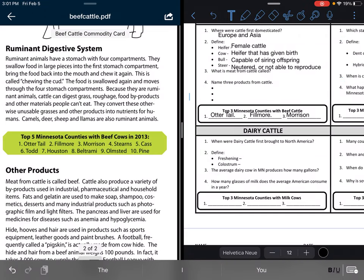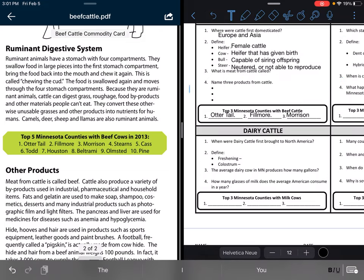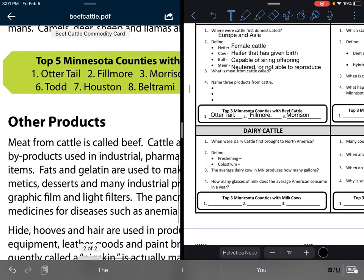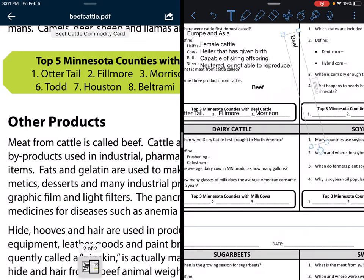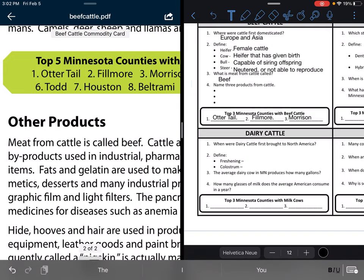So I have question number three and four to answer. Question number three: what is meat from beef called? It says right here, meat from cattle is called beef. So I just need to add that word. Beef is what's for dinner, and that is what meat from cattle is called.